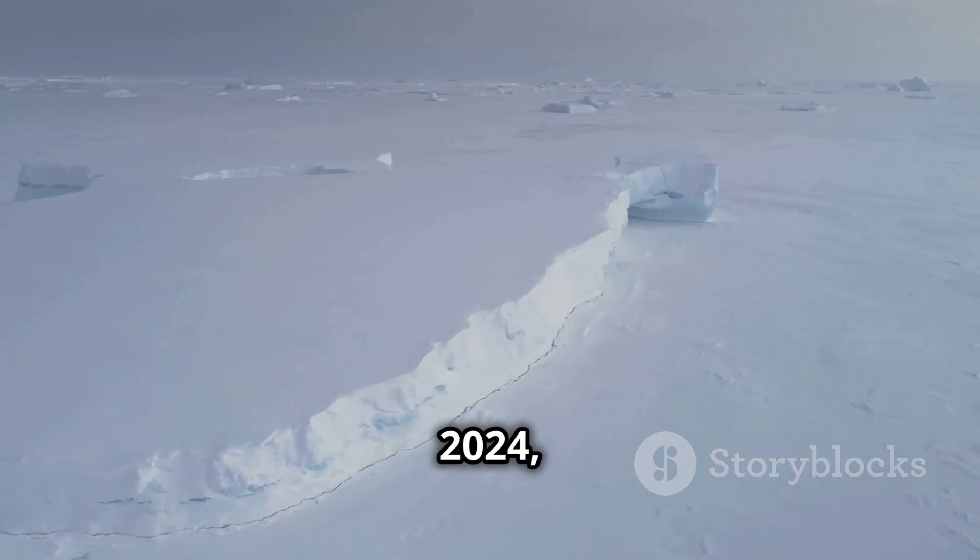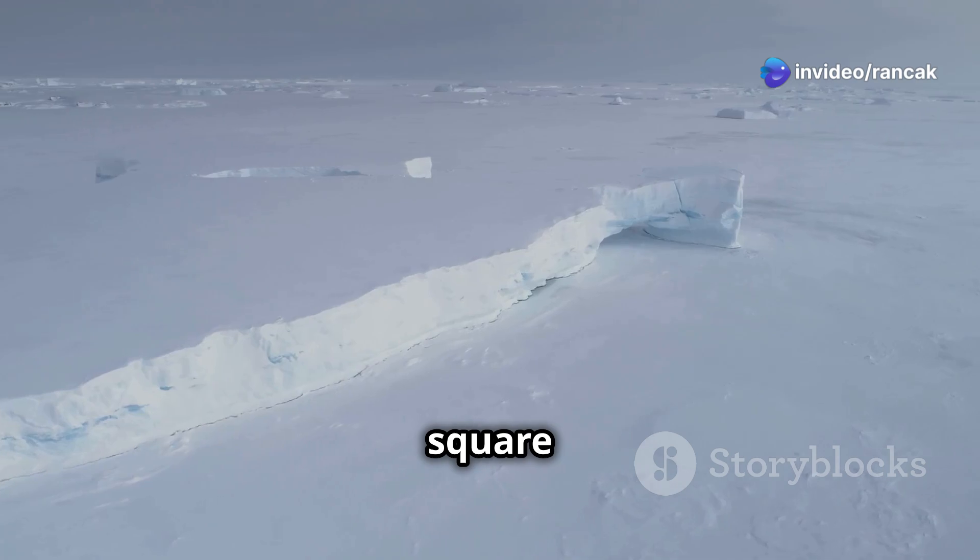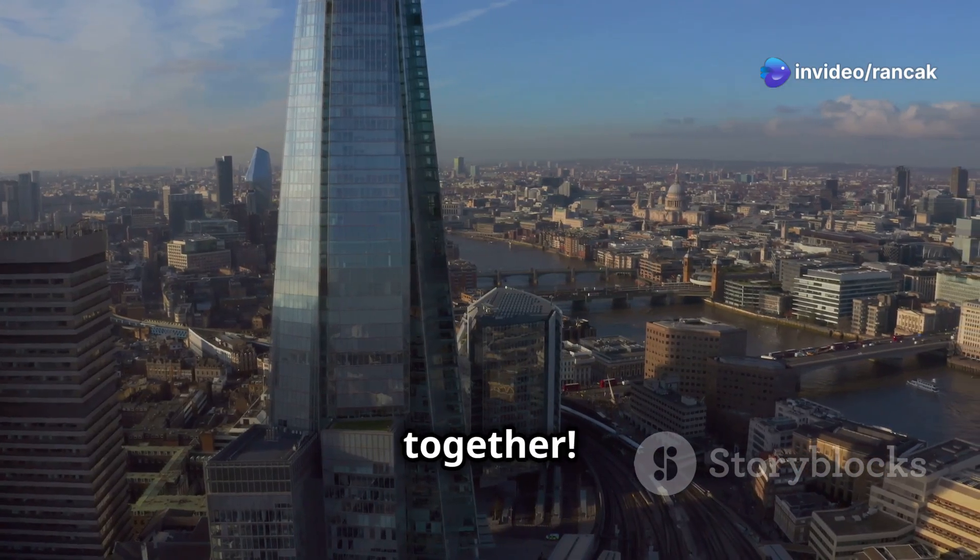Think about this. As of February 2024, A23A is about 3,900 square kilometers. That's like two Greater Londons put together.